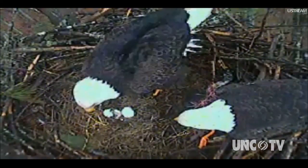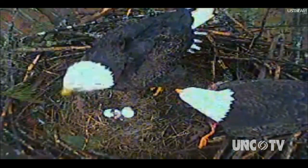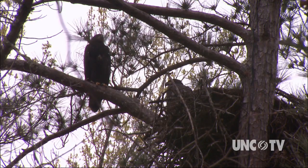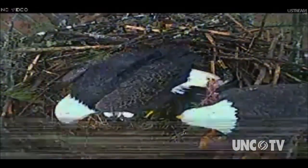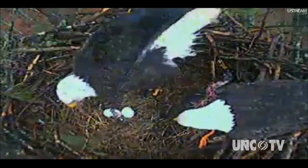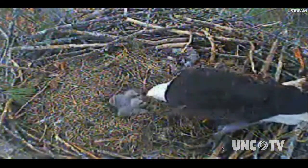Especially something as dramatic as a bald eagle nest, where they follow these birds for five months during their breeding season — from the time they return to the nest until the chicks fledge. You get a perspective on nature that you don't normally have. For two seasons, millions have watched this eagle pair tend to their eggs and, once hatched, bring food to their eaglets and nurture them until they fledge.